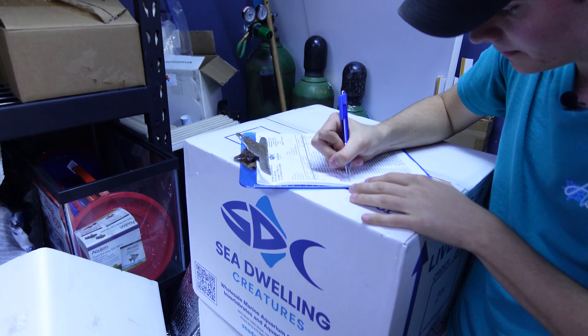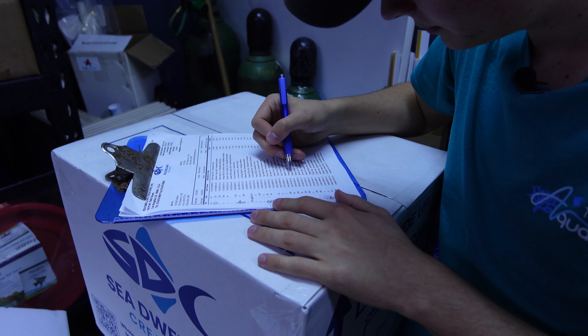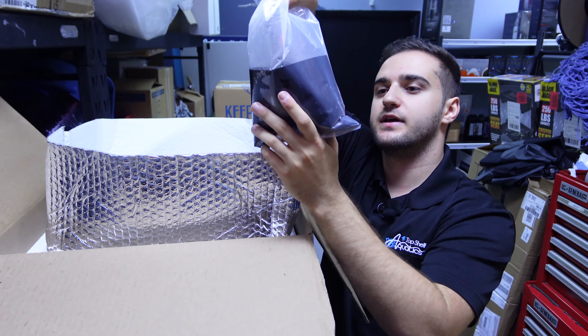Basically when Jed tells me what fish is here, I'll mark it off that we got it, to make sure we got what we ordered from the wholesaler.